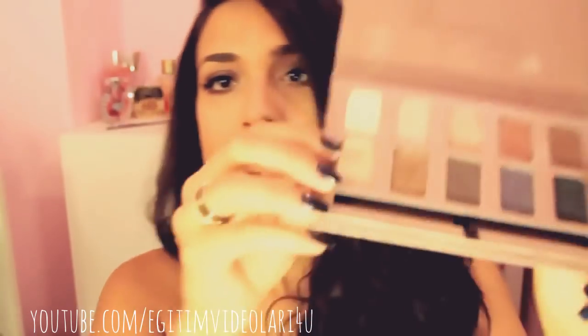Im Innenwinkel habe ich ein helles Lidschatten genommen, damit meine Augen geöffnet aussehen. Als Eyeliner habe ich meinen Artliner von Lancôme genommen. Als Wimperntusche habe ich meinen Benefit Bad Gal und den Coris benutzt - die beiden Wimperntuschen zusammen. Und das ist dann dieses fertige Auge hier.